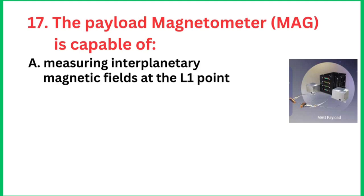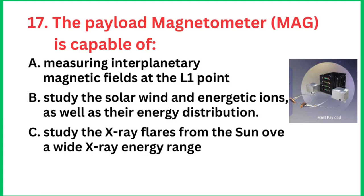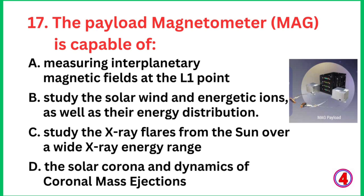Question number 17: What is the payload magnetometer capable of? The right answer is measuring interplanetary magnetic fields at the L1 point.